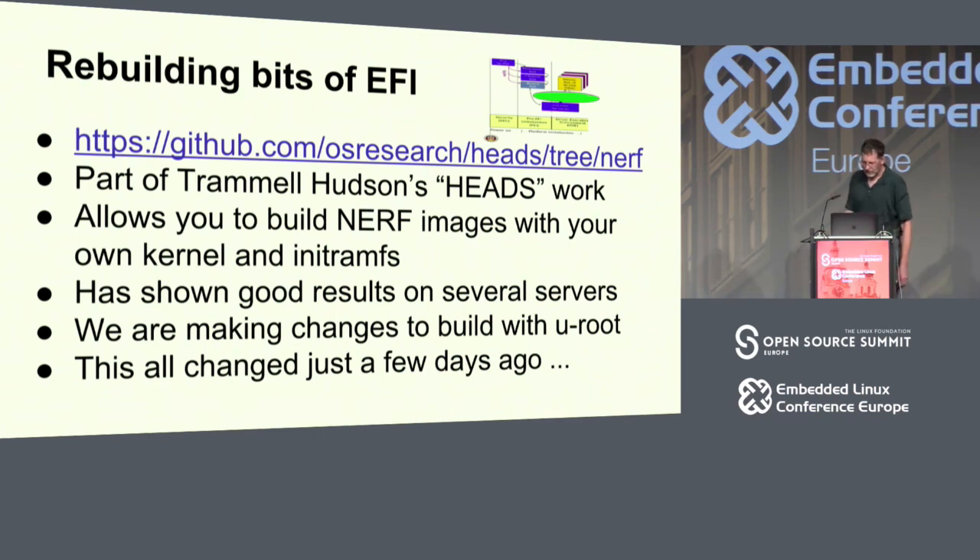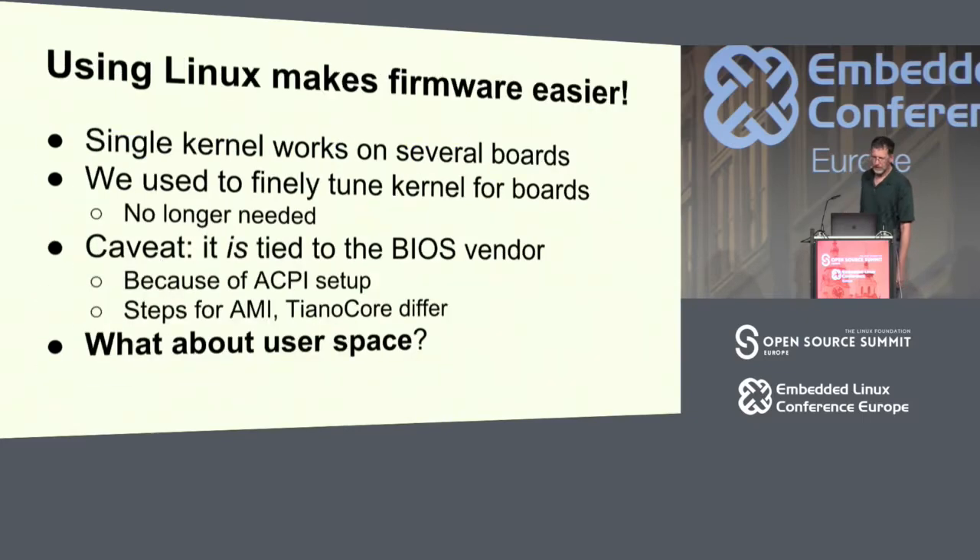Using Linux makes firmware a lot easier. If you've ever done firmware, with every little board there are all these tweaks you have to do. The simplest one is there might be on an AMD a GPIO on an IO bridge used to turn on memory. I've had cases where you have five different boards from the same vendor, and every time they use a different GPIO, so even trivial changes make your life really difficult.